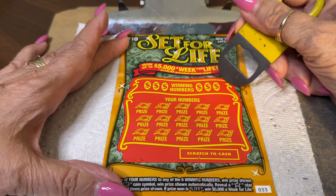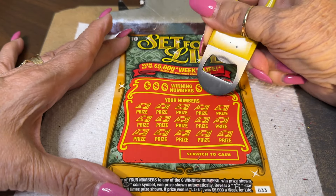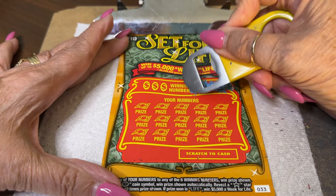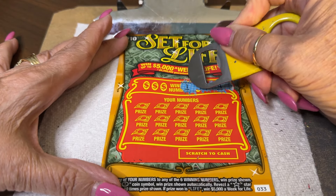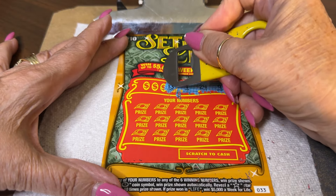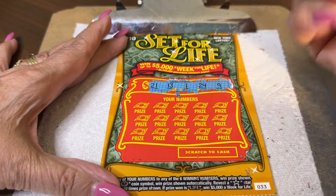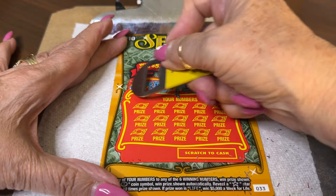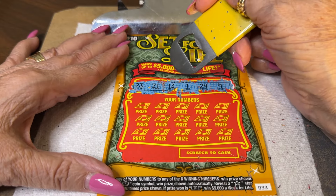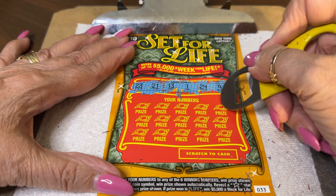Ticket number 33 — let's see what we've got for numbers. 9. Christmas Eve, 24. 1. Lucky 13. 21. And 23. Got some consecutives: 1, 9, 13, 21, 23, and 24. Let's start.